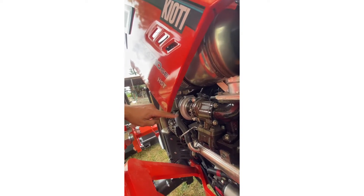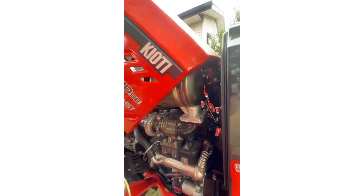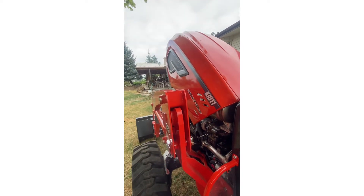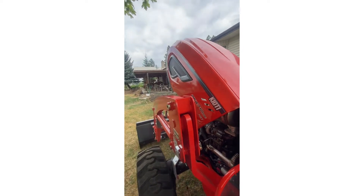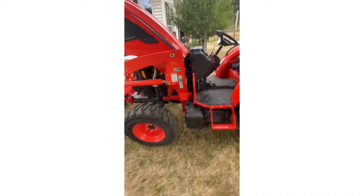Oh, you guys are going to like this, especially if you know diesel motors — look at this cute little turbo. Yeah, it's really cute, but hey, it's a turbo, it works. It's a three-cylinder engine so it's not huge, but there's that.